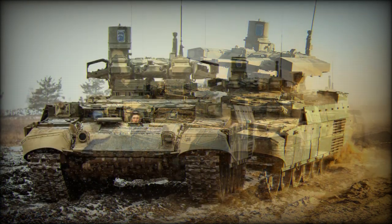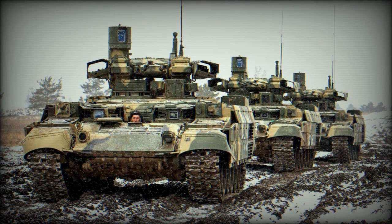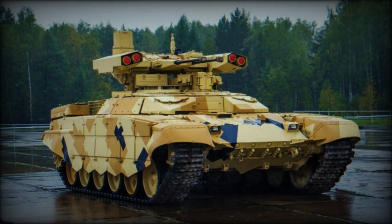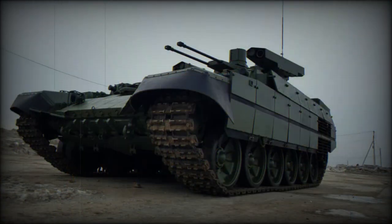The BMPT uses the complete hull of the T-90 main battle tank. The vehicle is powered by a new V-92S2 multi-fuel diesel engine developing 1,000hp. In the future the BMPT might be fitted with the V-99 diesel developing 1,200hp. It is also fitted with an auxiliary power unit which powers all systems when the main engine is turned off. The vehicle has a built-in self-entrenching blade and can be equipped with a mine plow or mine rollers. The price of the BMPT is equivalent to two modern Russian main battle tanks.